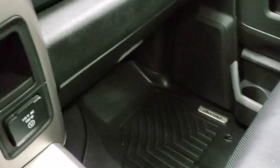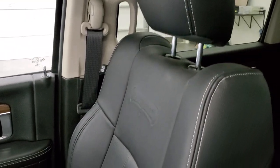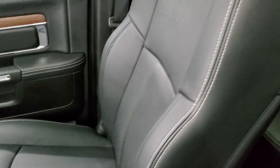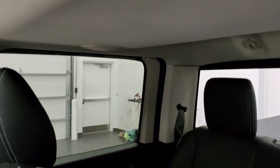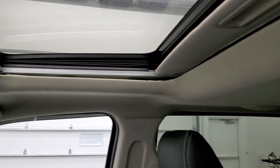Passenger side floor mat and seat are in excellent condition — no rips, tears or stains on that seat, looks really good. Headliner is in really nice clean condition and has the Alpine premium sound, so you get those speakers in the ceiling.